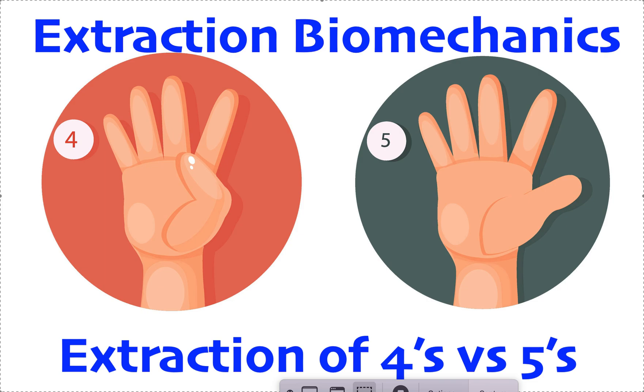Hey, it's Dr. Amanda with Straight Smile Solutions, straightsmilesolutions.com, and today we're going to talk about extraction biomechanics — when do you decide to take out fours versus fives? If you're a general dentist, you are hopefully not taking out premolars on kids or anyone under age 18 because it's probably not necessary. We're talking about adults who have declined jaw surgery. These are compromised cases, and I want to reiterate this: it is not normal to take out teeth.